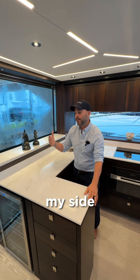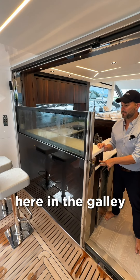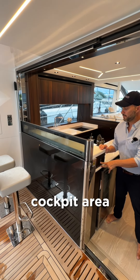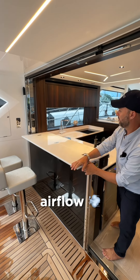Feature number two is going to be the drop-down window. It's awesome — you get to entertain your clients here in the galley with access to the cockpit area, and when the weather allows you just open all the windows and get that airflow coming in.